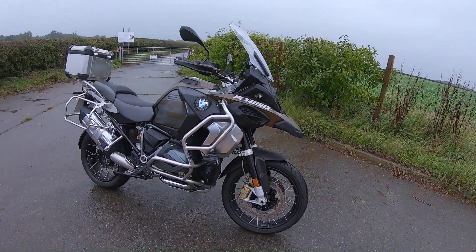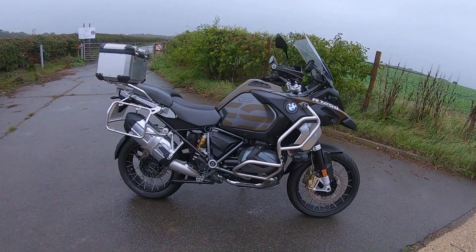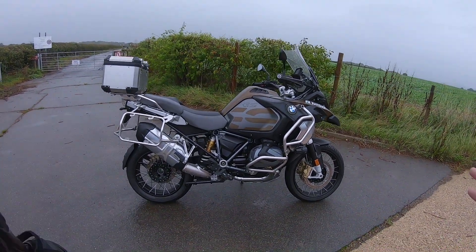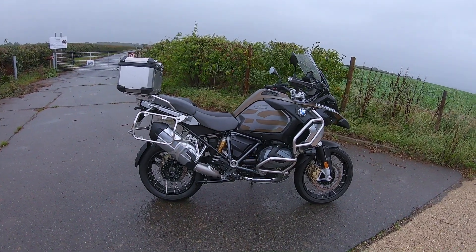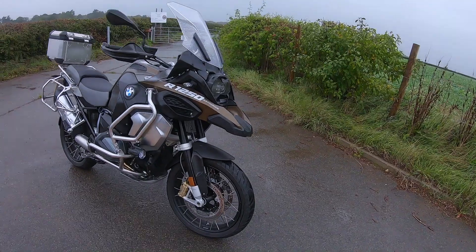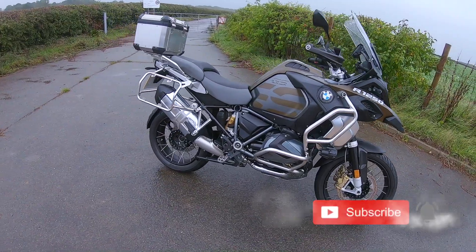Just look at that. That is the BMW R1250 GS adventure bike. Oh my goodness. Hello, welcome to Revelator Alf. Hope you're enjoying the channel and the series of videos. Don't forget to subscribe, like and share.